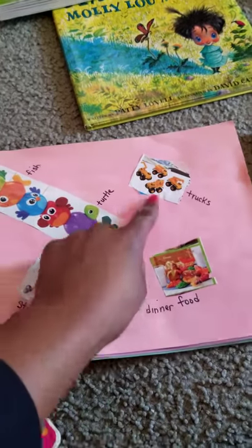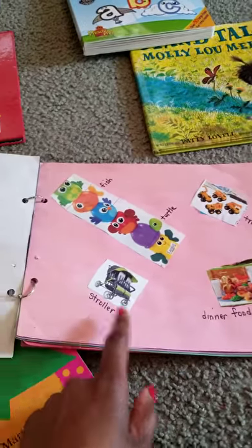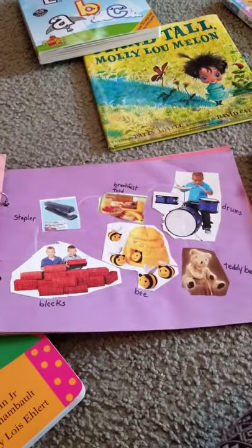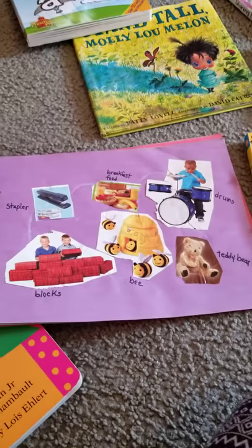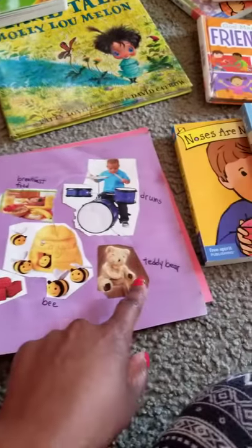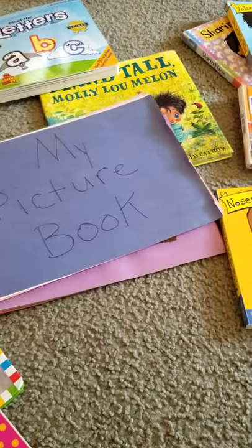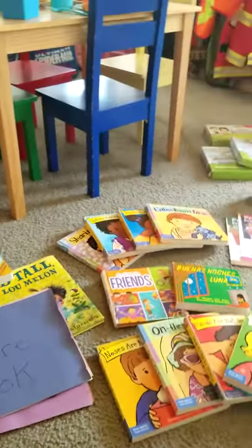You can see trucks, some dinner food, a stroller — all things they may see in their everyday life or things they play with or see you working with, like a stapler. There are blocks and a teddy bear too. The children get really excited, number one, that they've created it themselves, and that they are seeing things that are familiar to them.